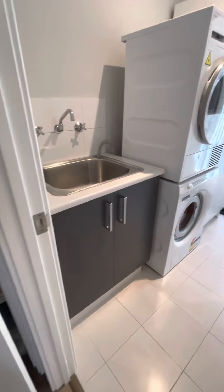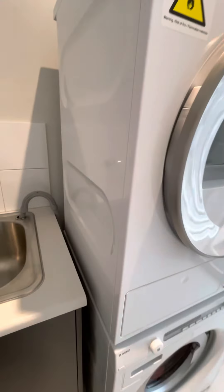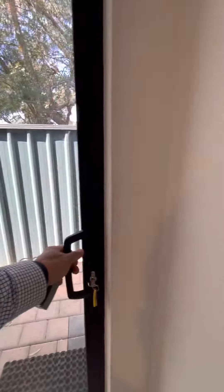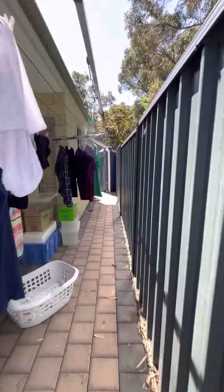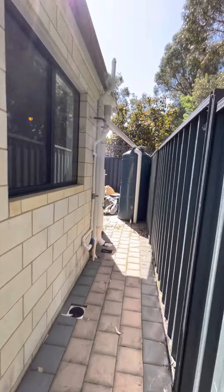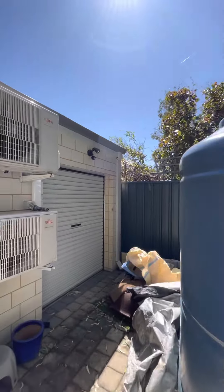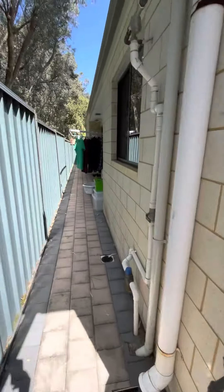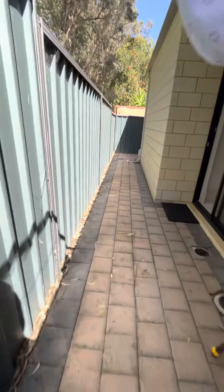And here's the laundry. The water that comes through to the toilets and the laundry is recycled from the roof space — down here we've got some tanks. It's a very clever little space, nicely tucked away at the back.